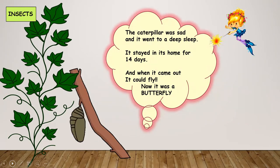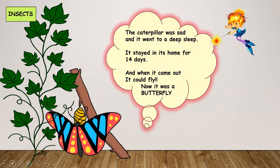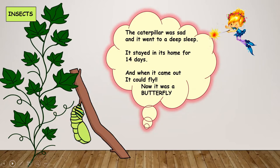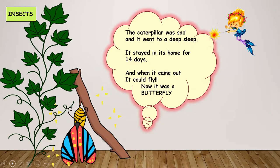Butterflies are very bright colored insects. Their wings are brightly colored. They fly from flower to flower and sip in nectar.